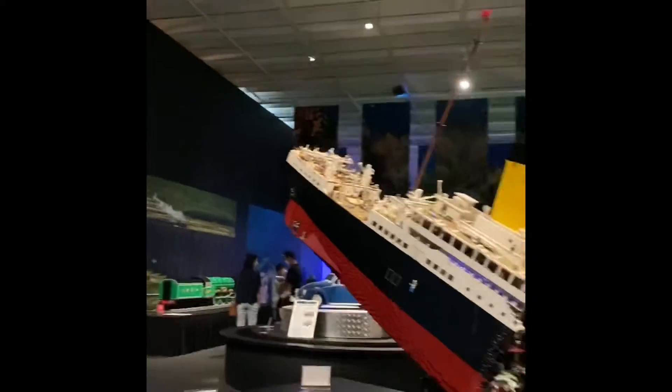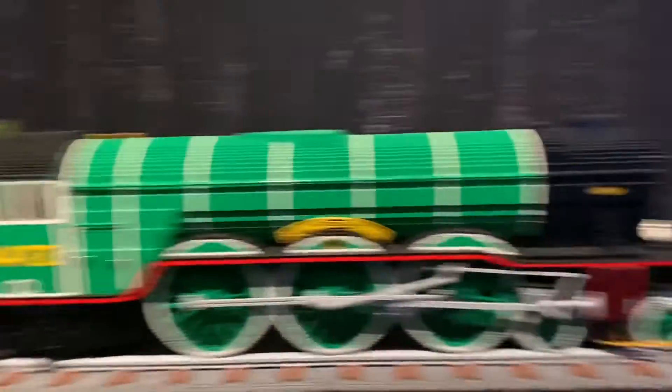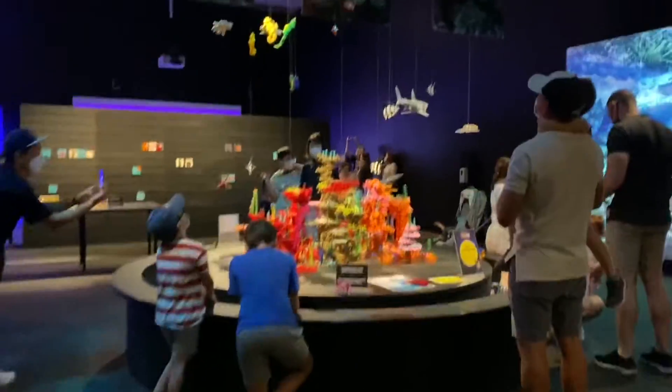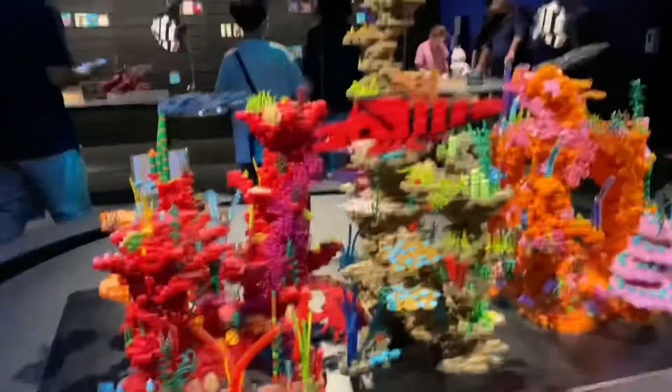The Titanic. The Flying Scotsman. Look at this — it's the Great Barrier Reef. The seahorses, fish and stuff. You get to build your own.